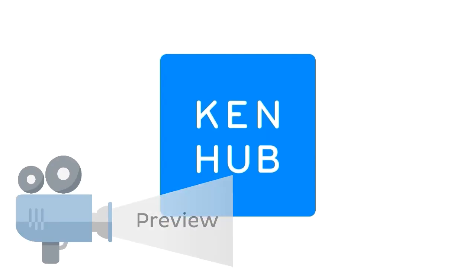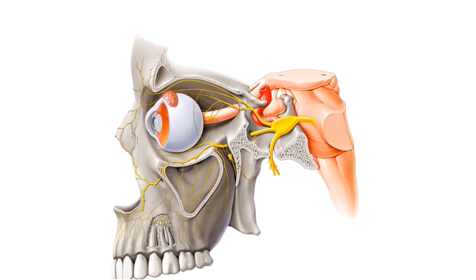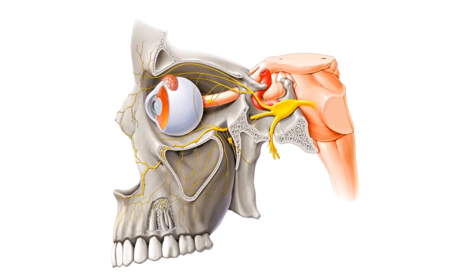Hey everyone, this is Nicole from KenHub and welcome to our tutorial on the maxillary nerve. During this tutorial, we'll be using this lateral view of the cranium and brainstem to look at the maxillary nerve, with our brainstem over here on the right, with the trigeminal nerve and the optic nerve emerging, and then passing through to the orbit and the eyeball.